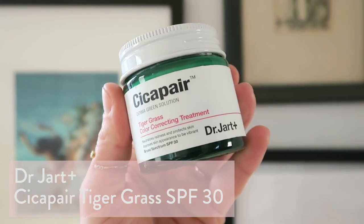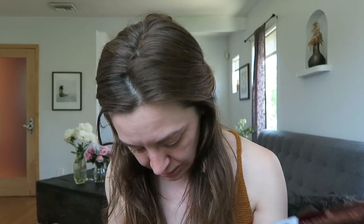Moving on, I want to talk about the Dr. Jart Tigergrass — I think it's pronounced cicapair. I've had this in a couple of videos, it was in my get ready with me recently, and I hauled it. I just wanted to touch on it a little bit more. I did not know it came with a spatula for the longest time, so first up I was using way more than I needed to because I was dolloping it with my finger. Now I just do a little scoop — that should be enough.